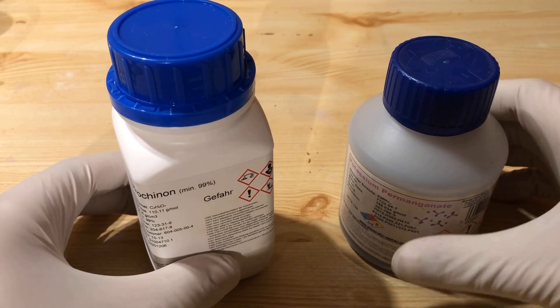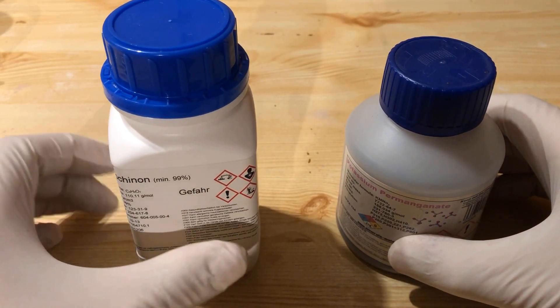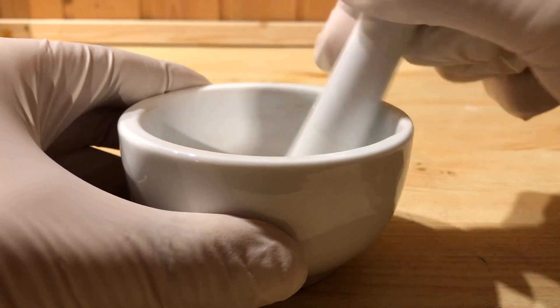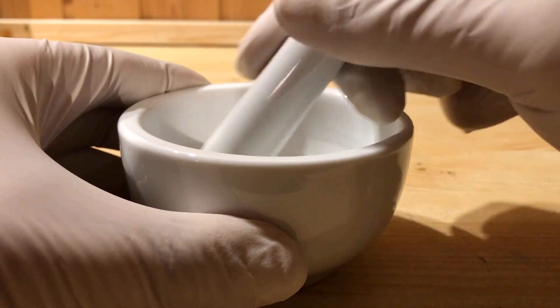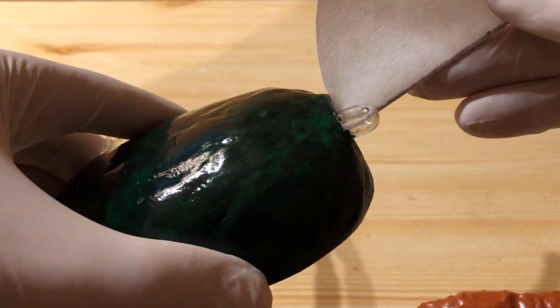For the demonstration, I ground half a gram of potassium permanganate and half a gram of hydroquinone in a mortar and then filled it into the reaction chamber of the model. The potassium permanganate serves as a substitute for the catalase and peroxidase.